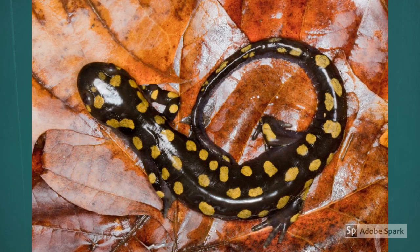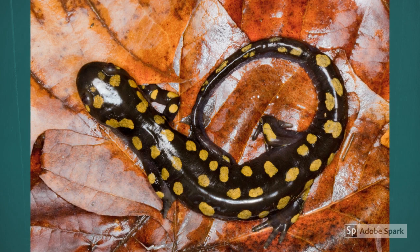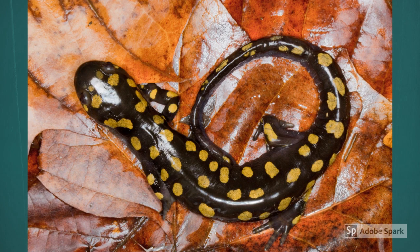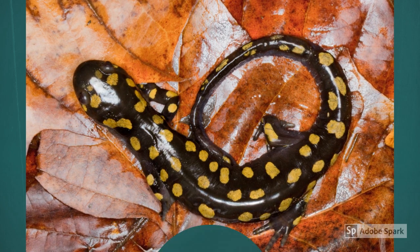Salamanders have special skin that helps them to absorb moisture from their environment. If handled, they may absorb chemicals from your skin like lotions or soaps. If you find a salamander, take a look, but leave it on the ground.